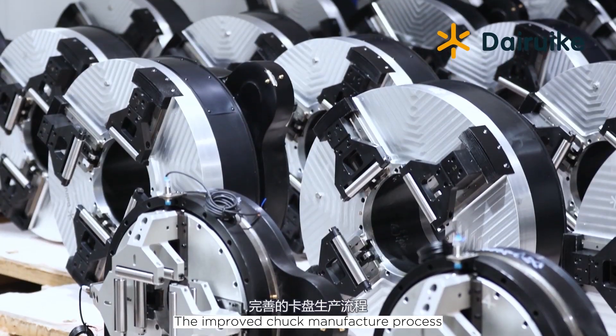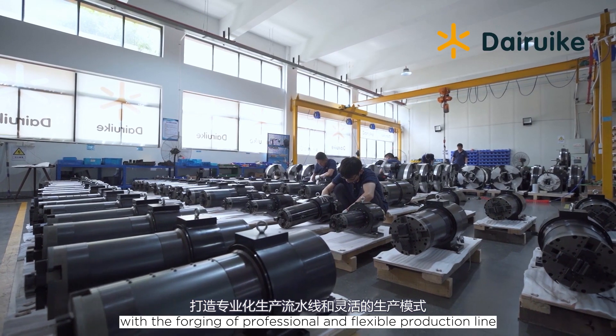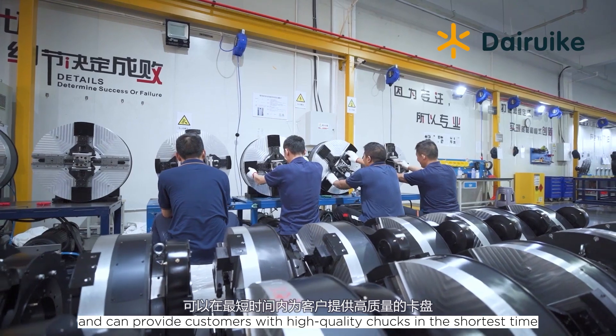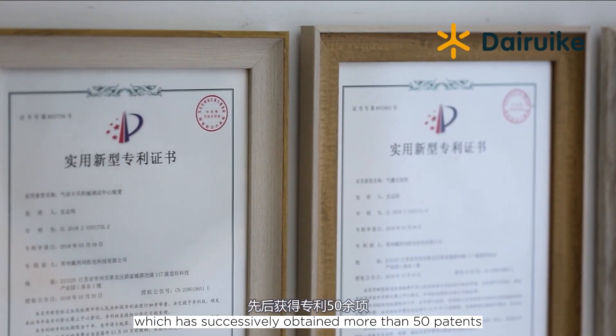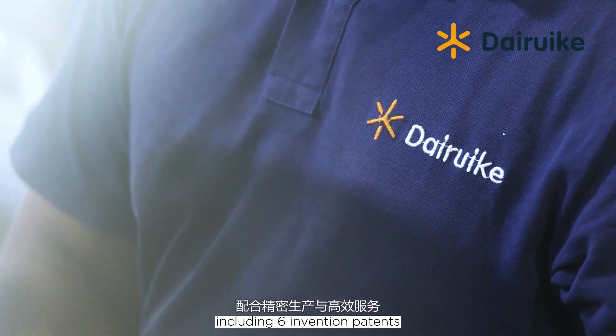The improved chuck manufacturing process, with the forging of a professional and flexible production line, meets the market's requirements for multiple varieties in small batches and can provide customers with high-quality chucks in the shortest time. All core technologies are independently developed by the company, which has successively obtained more than 50 patents, including six invention patents.